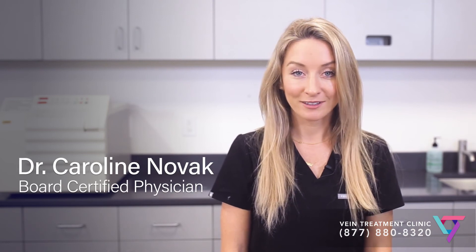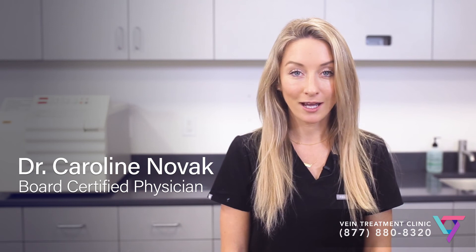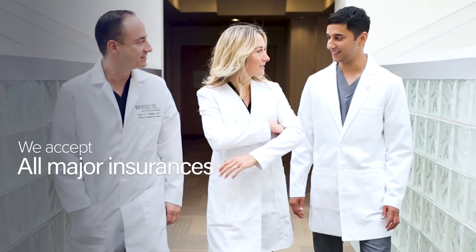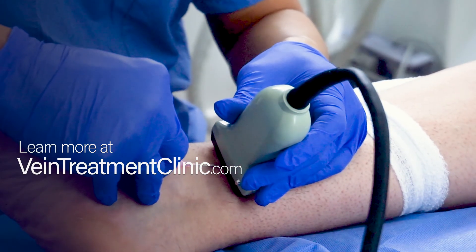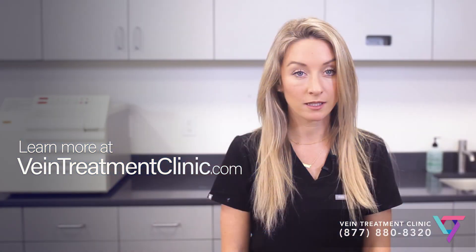Again, I'm Dr. Caroline Novak, a physician at the Vein Treatment Clinic. To schedule a consultation with one of our experienced physicians or to learn more about veins and venous disease, please visit us online at www.VeinTreatmentClinic.com. We accept most major medical insurance and we look forward to helping you.